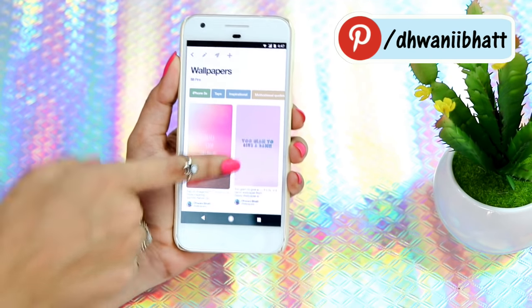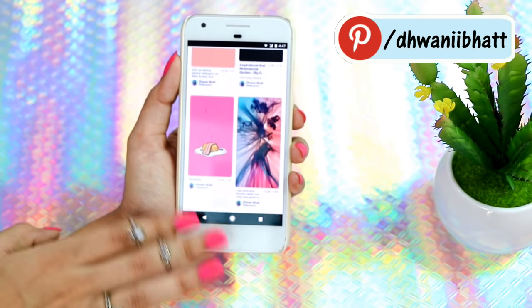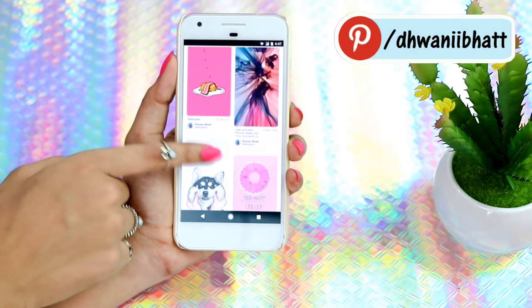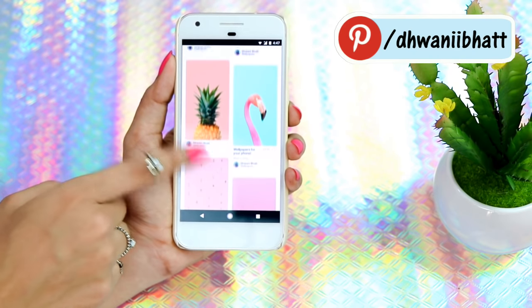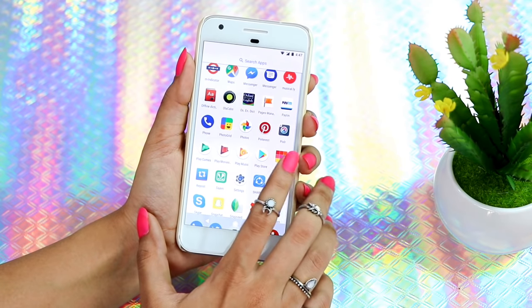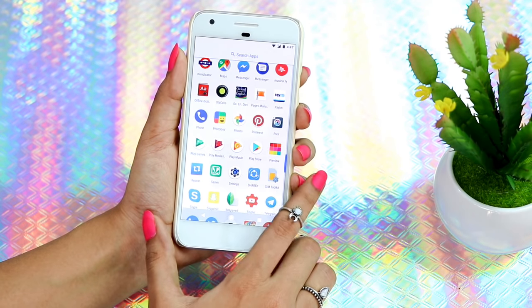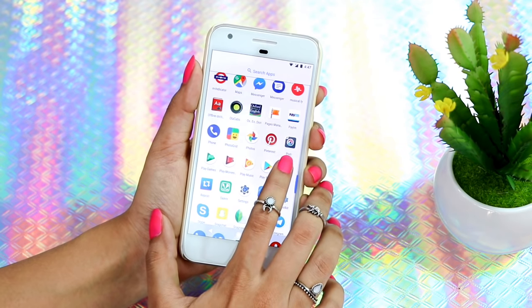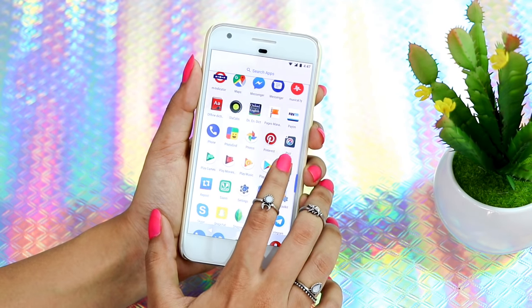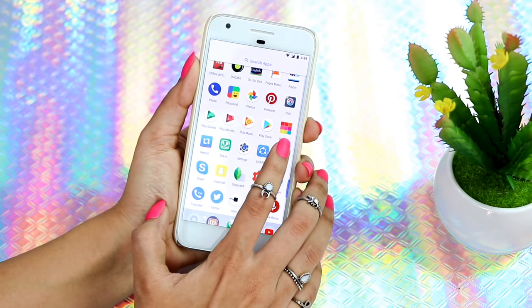I mostly use Pinterest to download wallpapers — I have a separate wallpaper board, so if you like my wallpapers you can follow me there and I keep updating it. Then I have Pixel — I've already shown you guys how I edit pictures on Pixel in my previous video, but it's an amazing photo editing app.